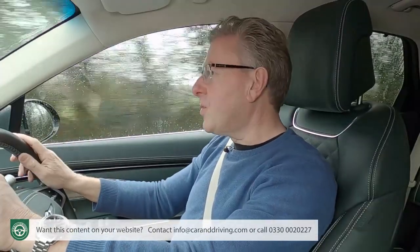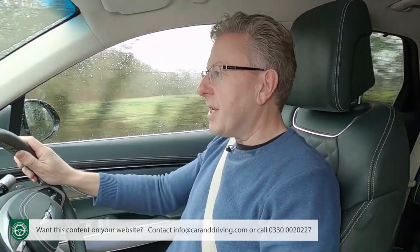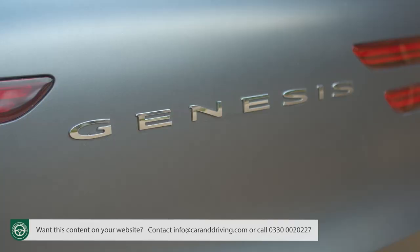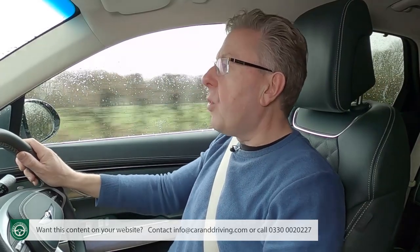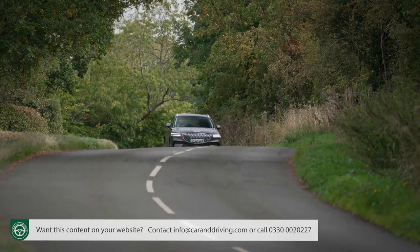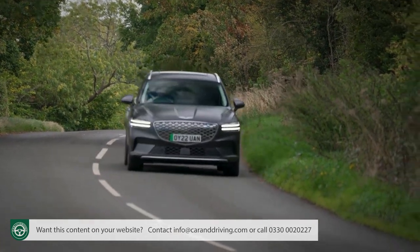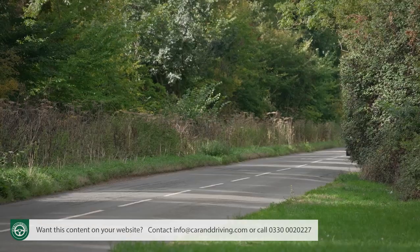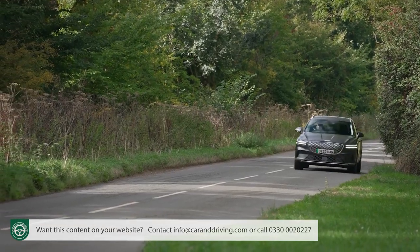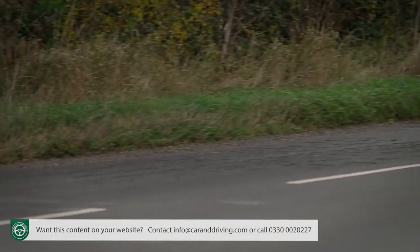Both fossil fuel GV70 powerplants are impressively quiet, but of course nothing like as silent as the third powertrain option Genesis is offering — that for the fully electrified version. The electric GV70 drives all four wheels as the petrol and diesel versions do, but with separate motors driving each axle, collectively generating a combined output of 483 brake horsepower and 700 newton metres of torque.